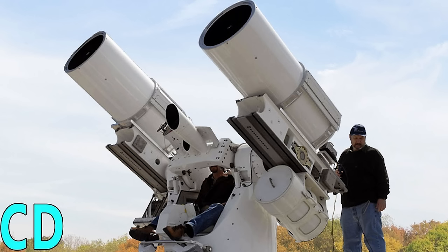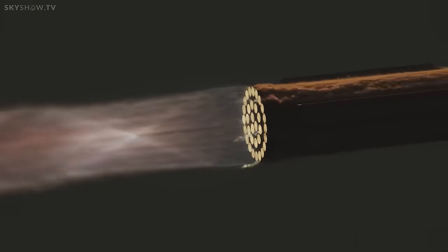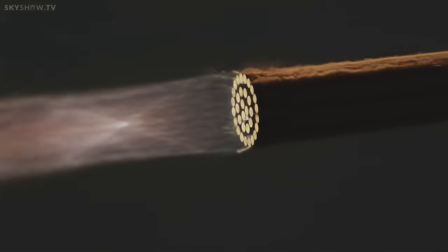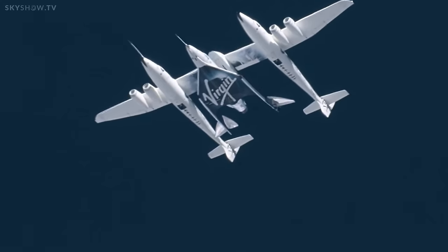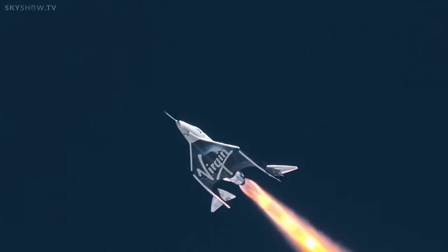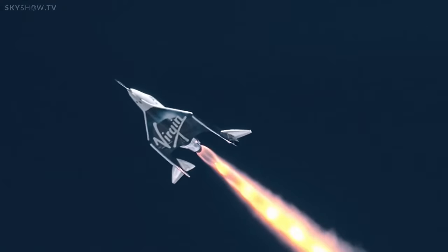Now these guys aren't just anyone with a camera. They've been providing this service to NASA for the last 30 odd years, and more recently to SpaceX. They did the IFT-2 launch of the Starship and many others including Virgin Galactic, using custom state of the art cameras and tracking equipment to get shots that are quite honestly breathtaking in their quality.